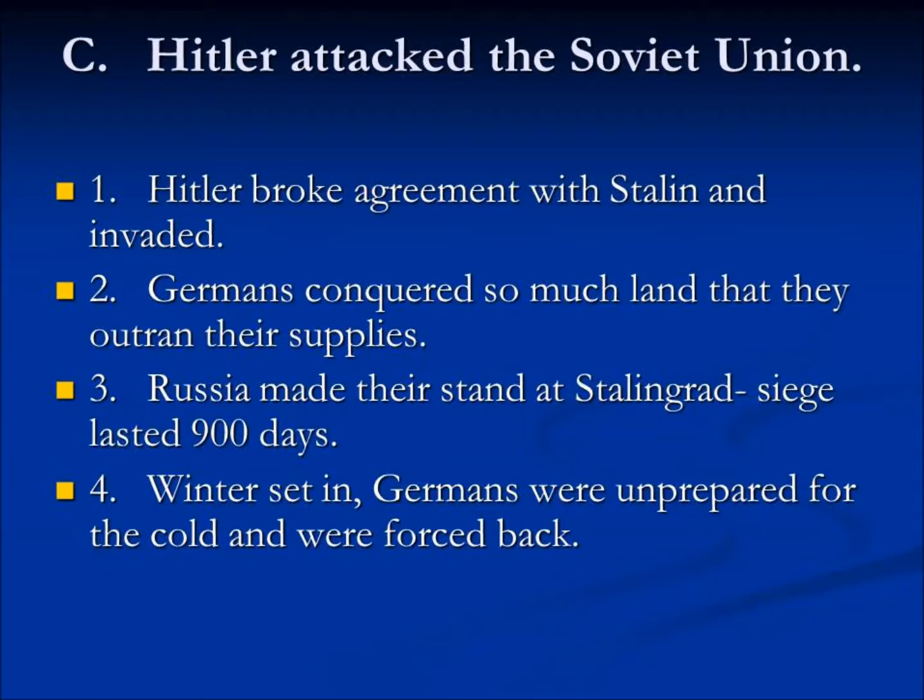And then the biggest weapon Russia had came into play: winter. Winter in Russia is nothing like winter here — the absolute coldest spot on earth is in Russia, probably about 120 degrees below zero. The Russians suddenly turned around and made their stand at a place called Stalingrad, the city named after Joseph Stalin.